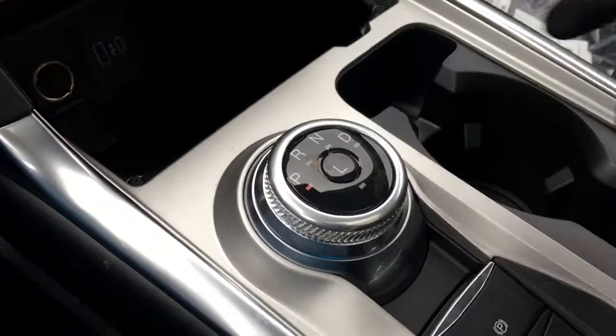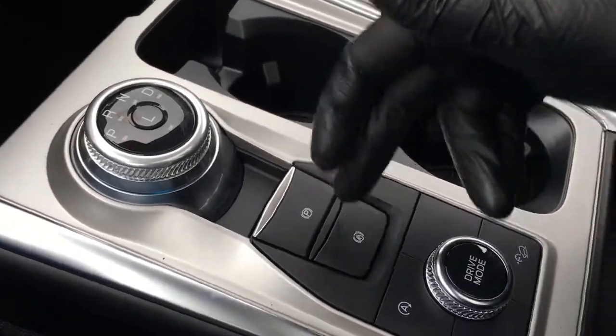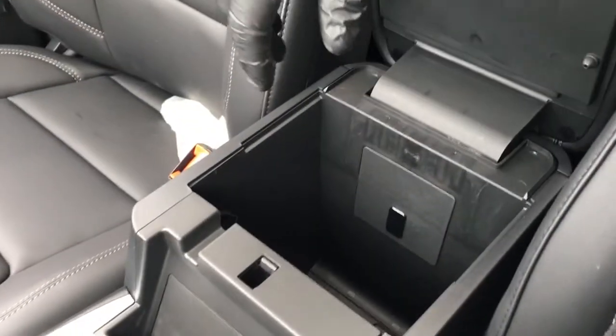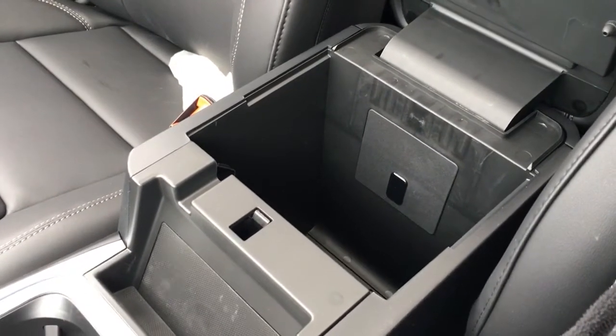The shifter's right there in the center console, which does have some cup holders. Electronic parking brake, auto hold, auto stop-start, drive modes, traction control, and downhill assist. Underneath the console there is storage, as well as a 12-volt DC power outlet down below.